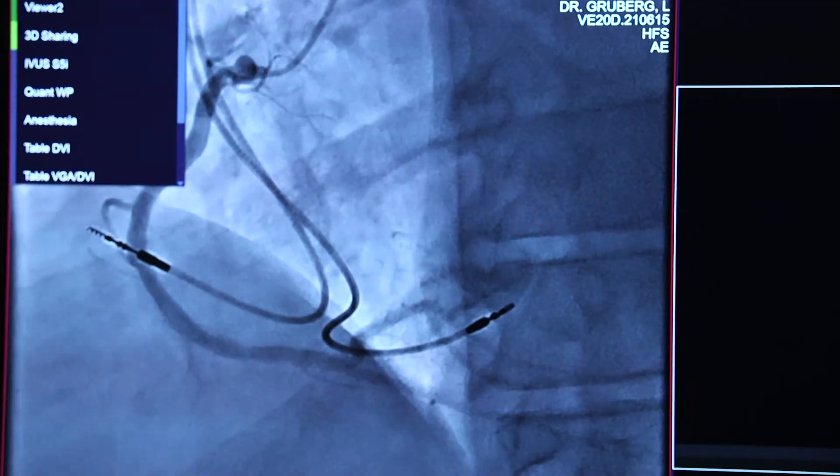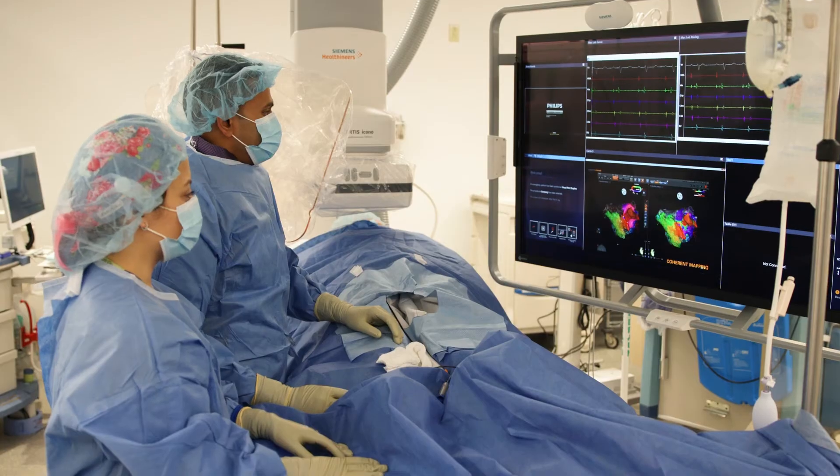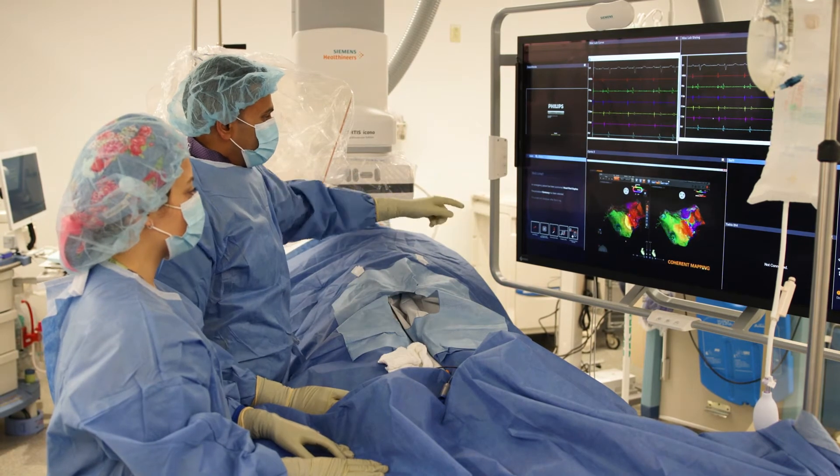We often use x-rays to allow us to visualize where our catheters are. This allows us to perform minimally invasive procedures.